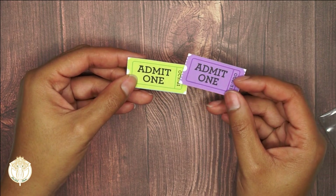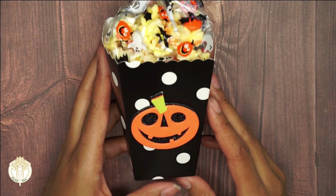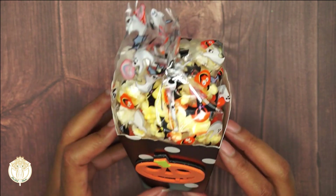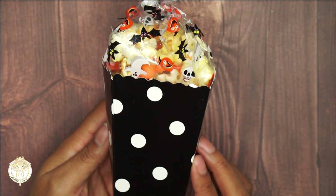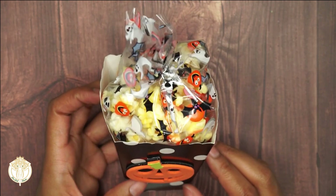Look at these tickets — absolutely adorable. Carrie also made us an actual popcorn box with popcorn and M&Ms mixed together. I love this; the box is so cute. And then we have our little foam pumpkin.